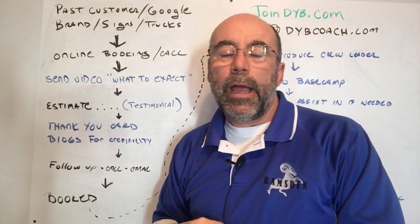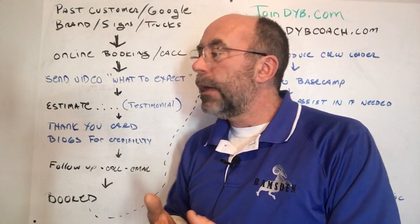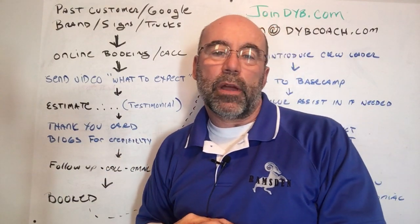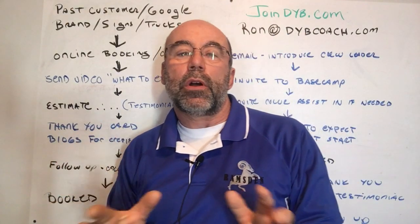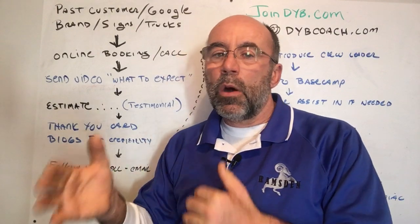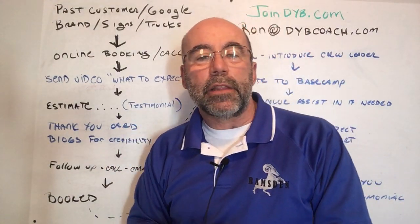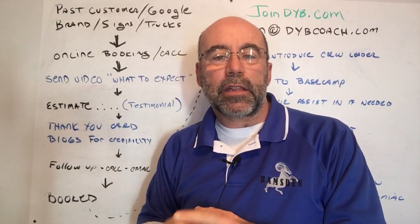Then we show up at the estimate. We try to write and book the estimate and sell it on the spot. By doing this, we also have video testimonials — which we get at the end of our process — to show them how great people think we are. If we don't book and sell the job on the spot while we're doing the proposal, we have a follow-up. We always go out and send them a thank you card — a personalized thank you card right after the meeting, with a little personal note.